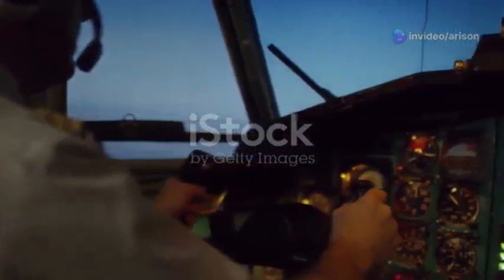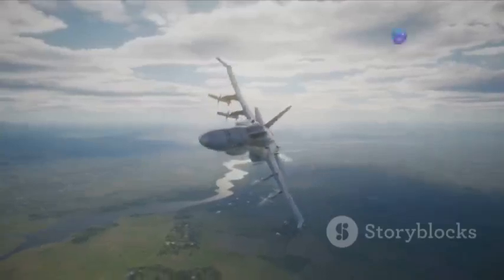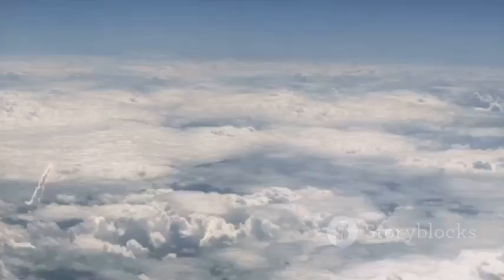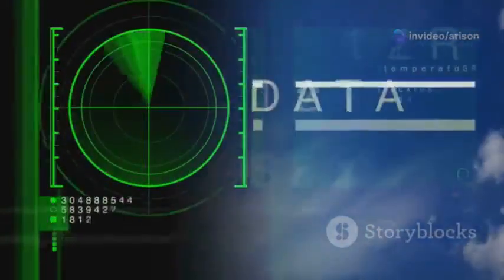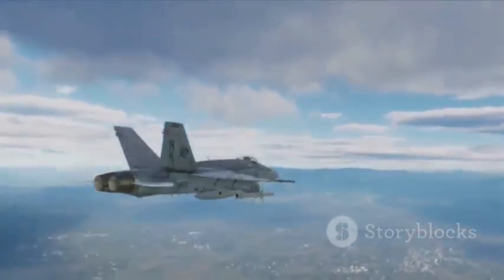Imagine stepping into the cockpit of the MiG-35. You're not just surrounded by metal and glass — you're at the heart of a flying fortress of technology. The MiG-35 boasts some of the most advanced avionics and weapons systems ever fitted to a fighter jet. We're talking about a suite of air-to-air and air-to-ground missiles, each capable of striking with pinpoint accuracy. It's also equipped with electronic countermeasures and advanced radar systems, allowing it to evade enemy fire and dominate the electronic battlefield.